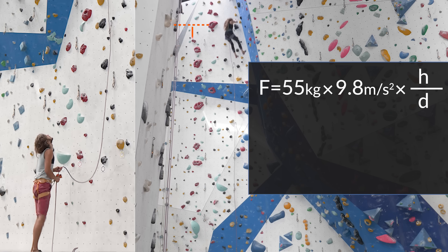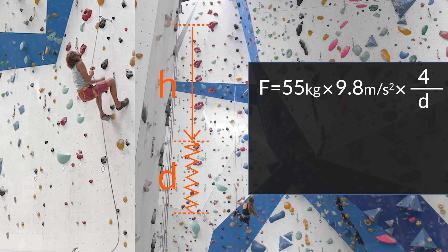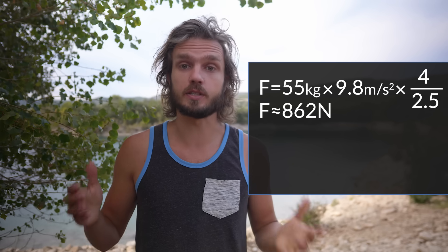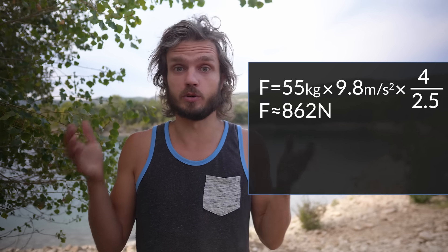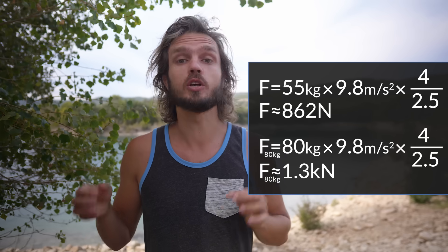Let's calculate. The falling distance was about 4 quickdraws and the slowdown distance was about 2.5 quickdraws, and we get about 860 Newtons — or if we replace her with a standard 80-kilogram climber, that would be about 1.3 kilonewtons. Which is not much.